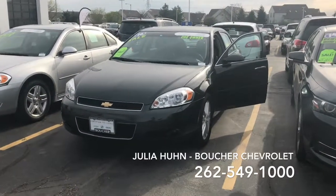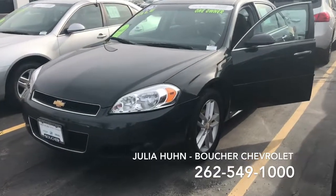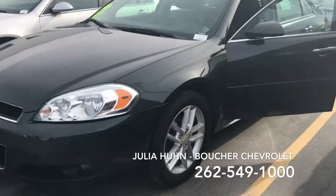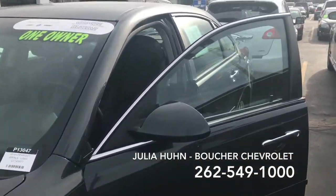Hi, Julia Yoon here from Boucher Chevrolet. I thought I'd make a quick video of this 2016 Impala — really in great condition. Beautiful alloy rims. Let's take a quick peek inside.